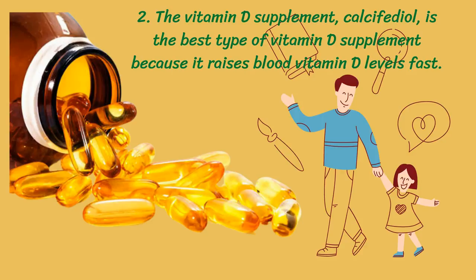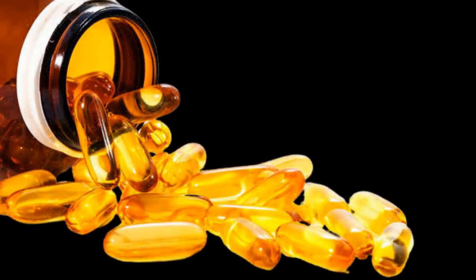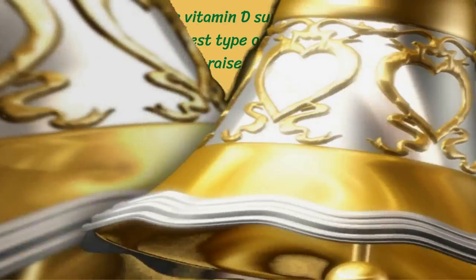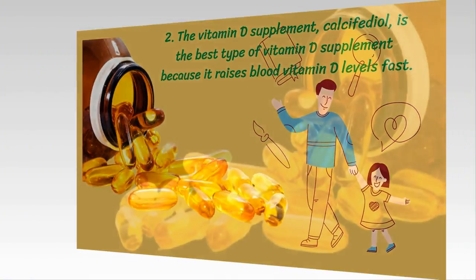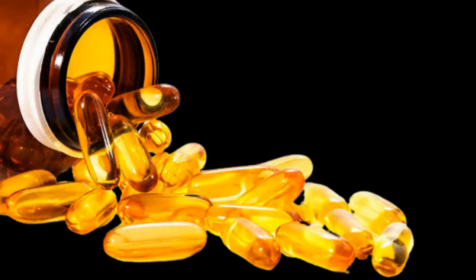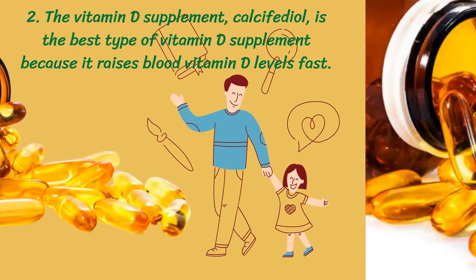Because the calcifediol supplement does not need to be processed by the liver, it can be absorbed directly into the bloodstream and throughout your body. This makes calcifediol three times more effective at raising vitamin D levels compared to vitamin D3 on an equal microgram (mcg) basis. When taking a calcifediol supplement, you could reach recommended vitamin D levels in days instead of months, compared to vitamin D2 or D3 supplements.